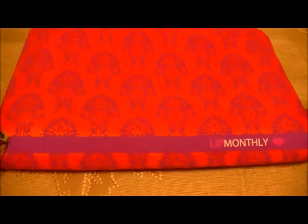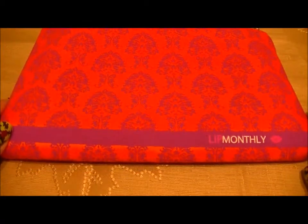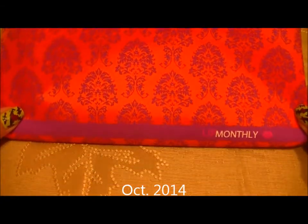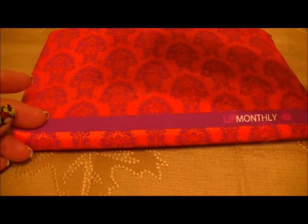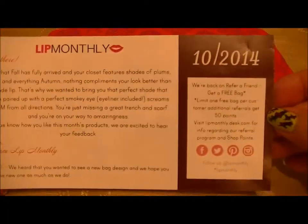Hi again, it's Dina and I'm here with my Lip Monthly bag. It's a ten dollars a month subscription and it has beauty items. Here's what the bag looked like this month, and here's a card in here — it doesn't really tell you much. It's October 2014, and here's what the back looks like.